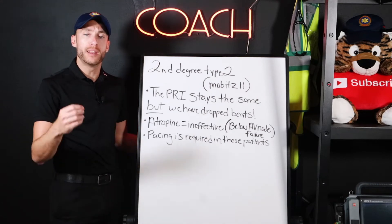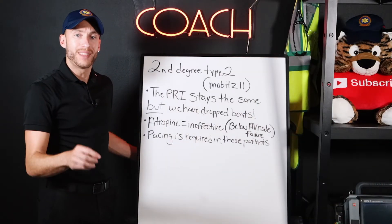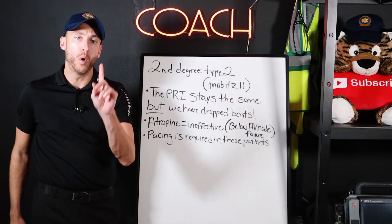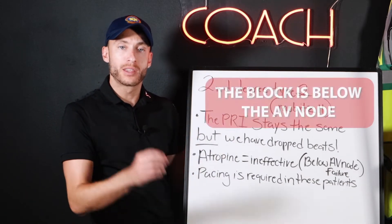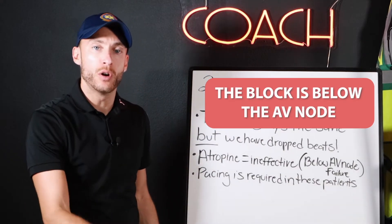With second-degree type 2 — the nickname is Mobitz II — things are getting very serious. To start, atropine is no longer effective. We cannot use atropine. The reason is this: in second-degree type 2 heart blocks, the block is below the AV node.